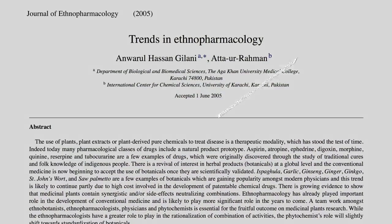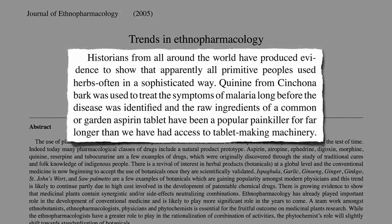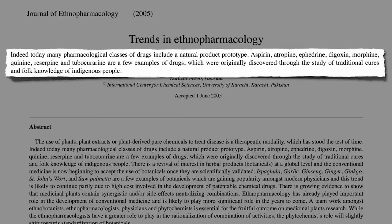Historians from around the world have produced evidence to show that apparently all primitive peoples used herbs, often in a sophisticated way. Quinine from cinchona bark was used to treat the symptoms of malaria long before the disease was identified. And the raw ingredients of a common aspirin tablet have been a popular painkiller for far longer than we have had access to tablet-making machinery. Today, many pharmacological classes of drugs include a natural product prototype, originally discovered through the study of traditional cures and folk knowledge of indigenous people.